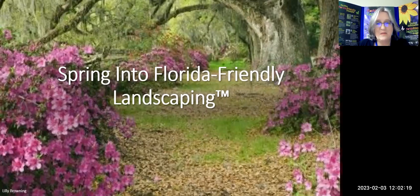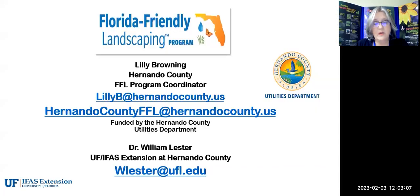Hello everybody and welcome to another Florida Friendly Landscaping educational program. Today I have my friend and co-partner in education, Dr. William Lester from the University of Florida IFAS here in Hernando County extension office. He's the urban horticulture agent and he graciously decided to join me this morning.